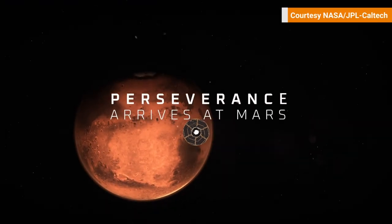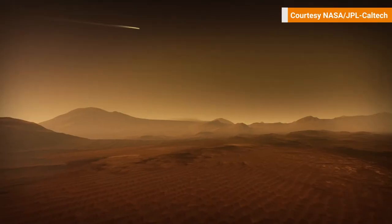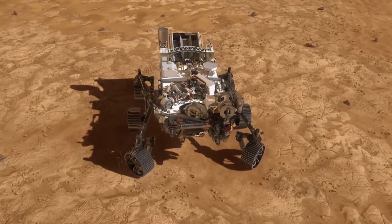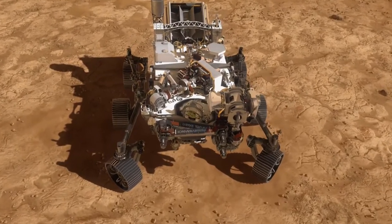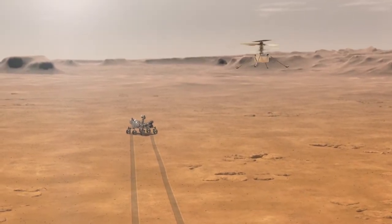This is now the fifth rover, and with each rover there's been advancements in technology. Perseverance itself is outfitted with 23 cameras. It also has that Ingenuity helicopter — it's more like a drone.